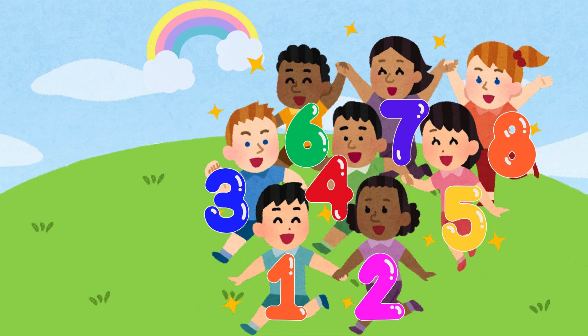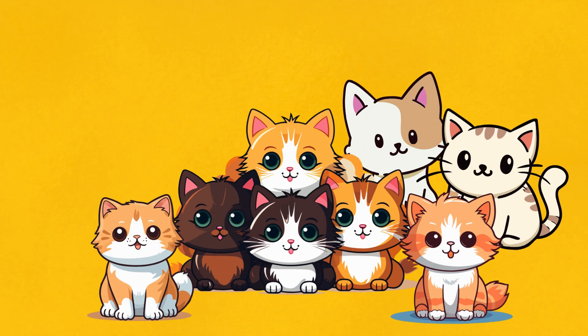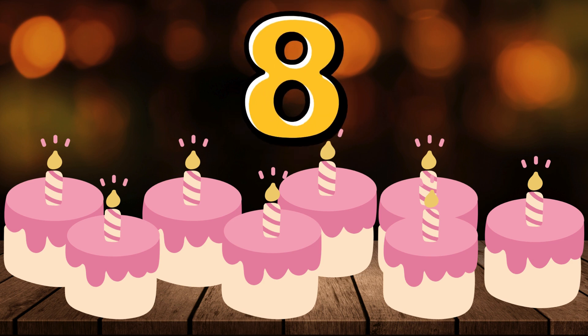Yes, 8 kids. How many cats are there? There you go, 8 cats. How many cakes are there on the table? Yes, you are right, there are 8 cakes.